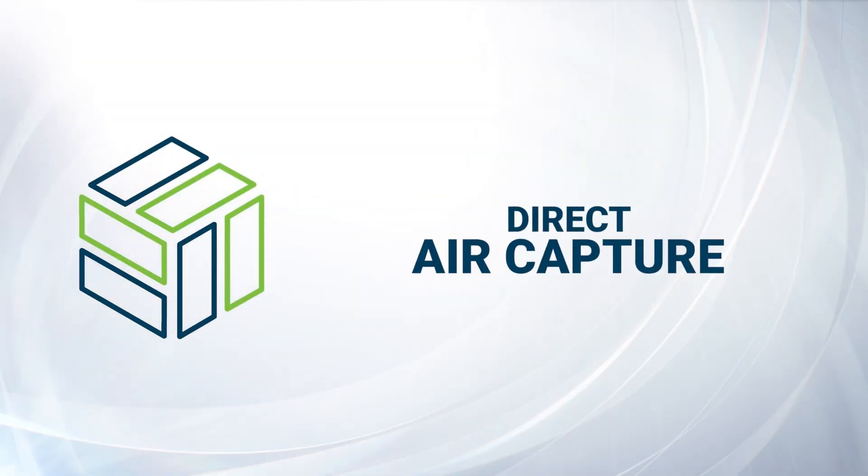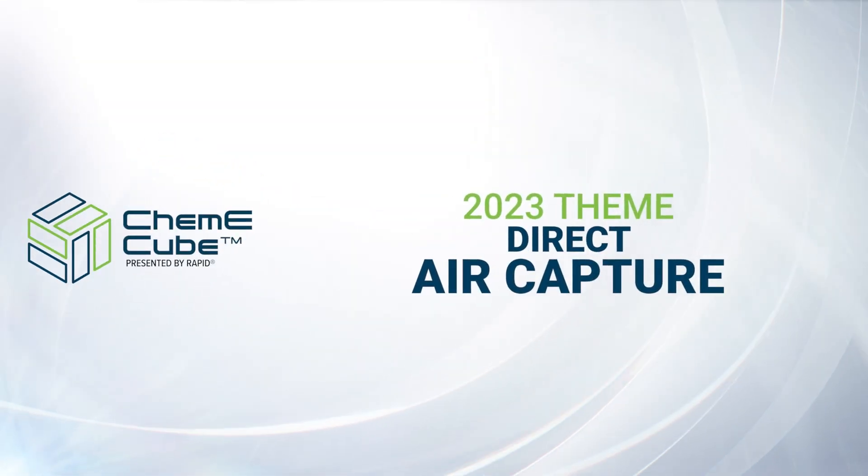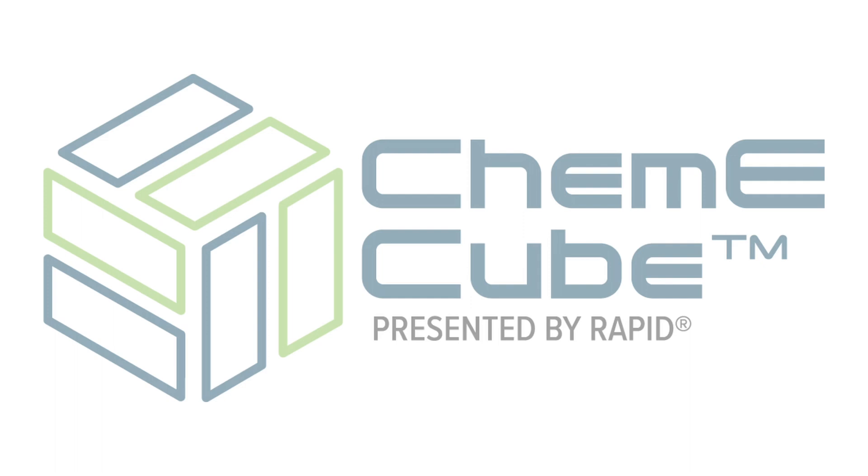Next year's theme: direct air capture. I think the KemiCube competition is very important and it has the potential to help millions, if not billions, of people. So keep up the good work and try to assemble a team and join us.